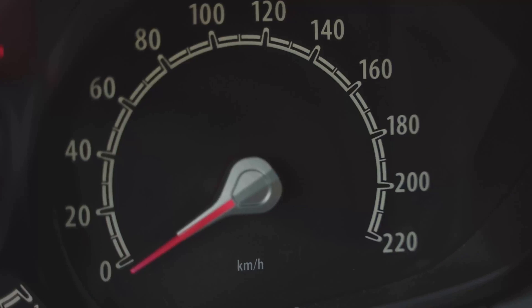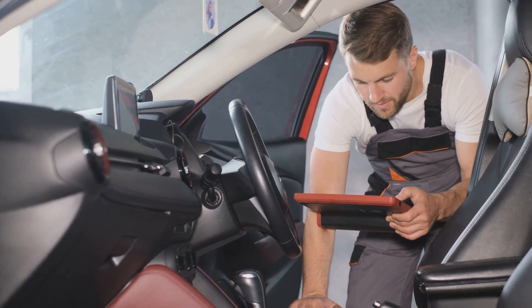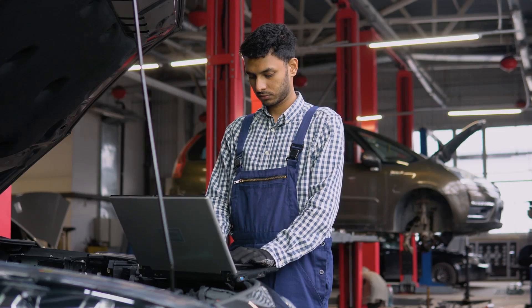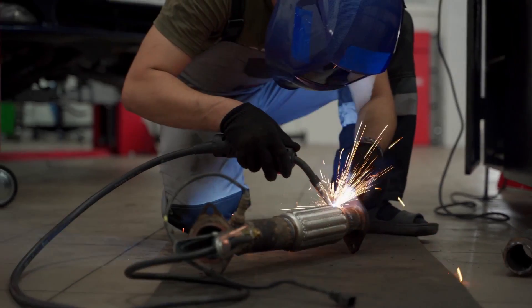Ninth: the activation of the engine trouble indicator light, often known as the check engine light. A malfunctioning injector can trigger an error in the engine management system, which then activates this light on the dashboard. Reading the error codes with a special scanner is necessary to diagnose the malfunction.